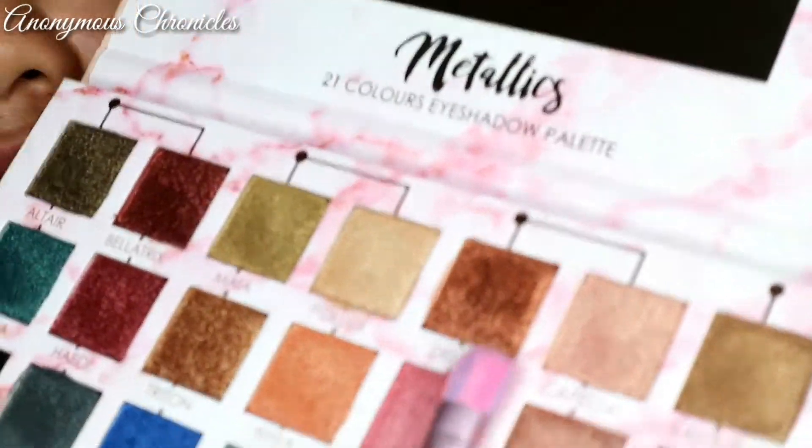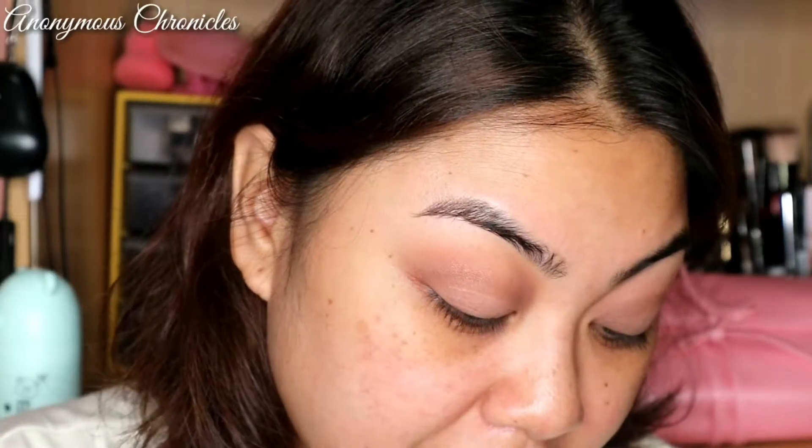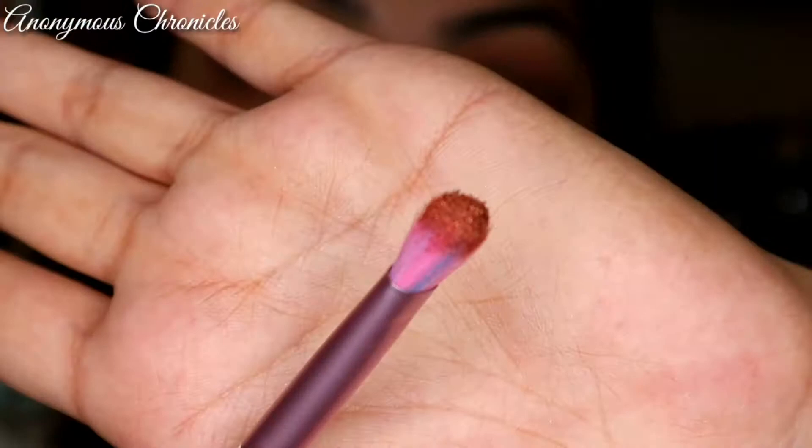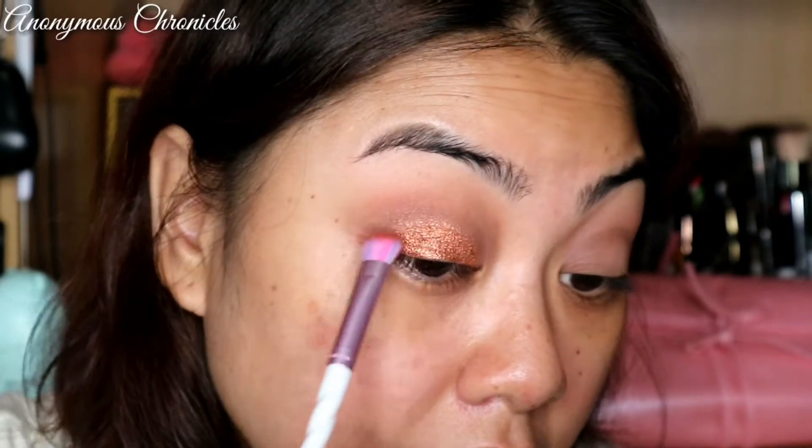Wala pa akong idea kung ano yung gusto kong gawin na look. I think I'm going to start with this shade — itong Delta. This is bronzy. Tingnan natin yung pickup nya sa brush, kasi syempre iba talaga yung finger, iba din yung brush. This is a synthetic brush. Maganda naman yung pickup nya. Let's try applying it on the eyes. I'm just applying it on the lower part of my eyelids. Yung pigment nya talaga is undeniable.